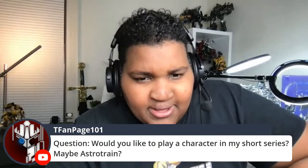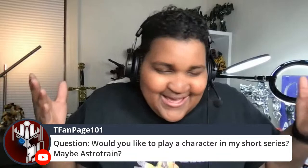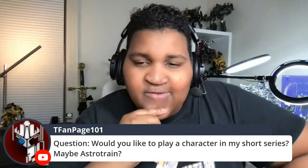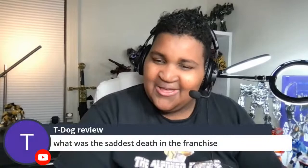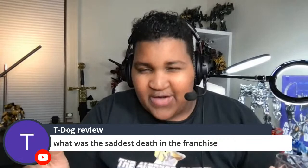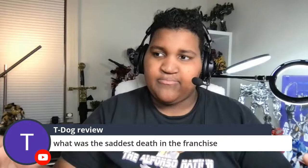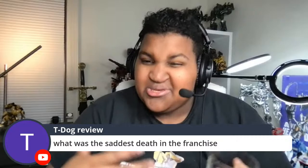Would you like to play a character in my short series? Astro Trey, of course — that's the iconic character. Send me a DM and we'll talk about it. The saddest death in the franchise for me is Ratchet. Jazz happened too fast to really develop emotion for. Ironhide was more of a 'holy crap, what?' moment — it was during a plot twist when a character turned, so we were all shocked. Ratchet though — oh God, that poor wrench. He was just running, he wasn't even fighting.